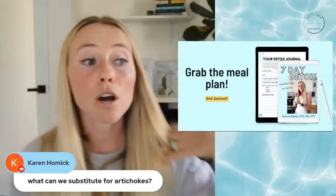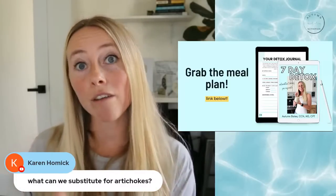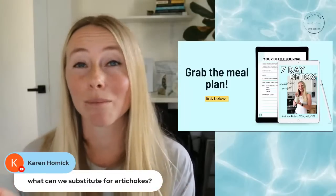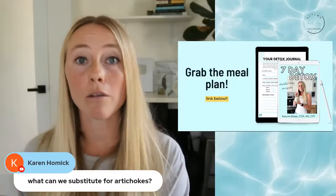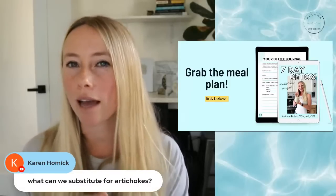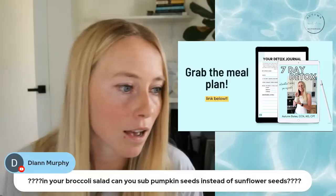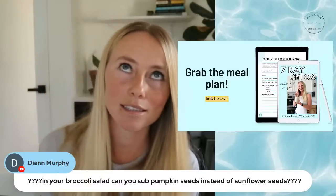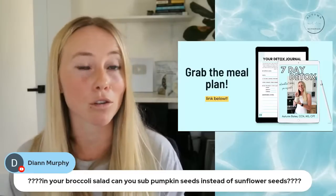Karen asks: what can we substitute for artichokes? I think you're referring to the Mediterranean salad recipe in the detox program. The benefit of artichokes in that recipe is that they're very high in fiber — artichokes are surprisingly so high in fiber. What we want to do is swap it out for something also very high in fiber. A great equivalent is raspberries — either on the salad or on the side. About a cup would provide roughly seven grams of fiber, which is very rich. Also, Diane asks about the broccoli detox salad: can you sub sunflower seeds for pumpkin seeds? Yes, you definitely can — pumpkin seeds are really rich in magnesium, which is an important electrolyte for muscle recovery and preventing muscle cramps.